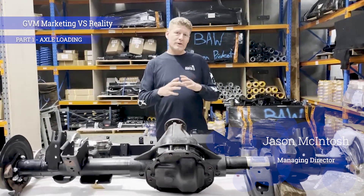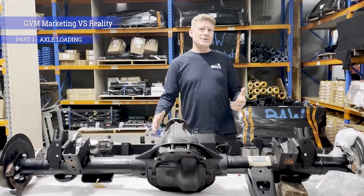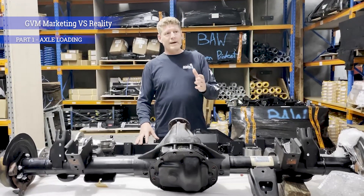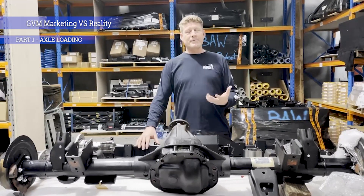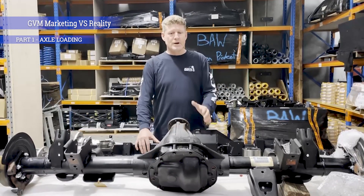The limitation on how far you go with the GVM is based on engineering. To illustrate how far you can go, we'll use a 70 series as an example. From the factory, a 70 series Toyota has a GVM of 3.3 tonne.